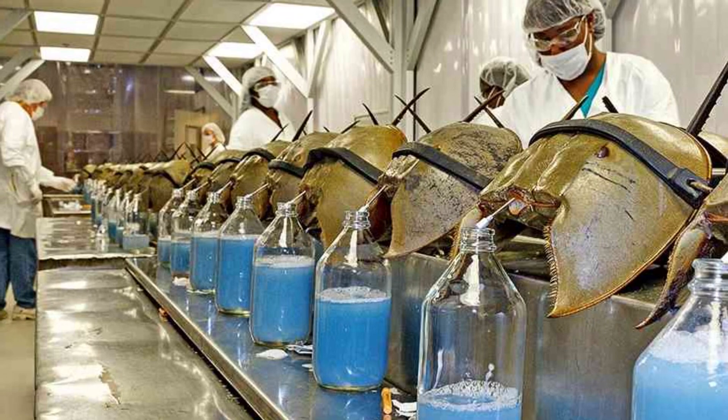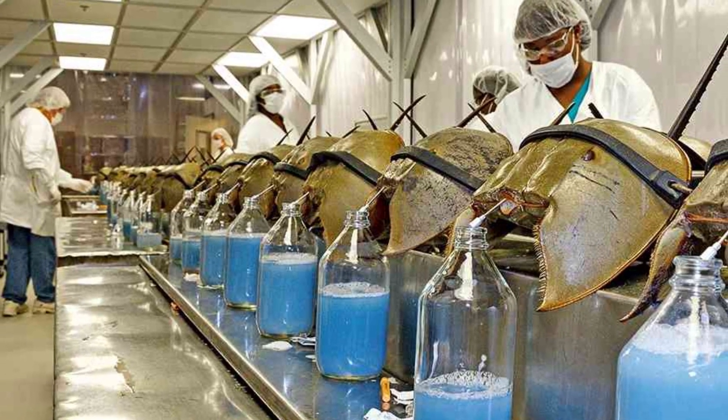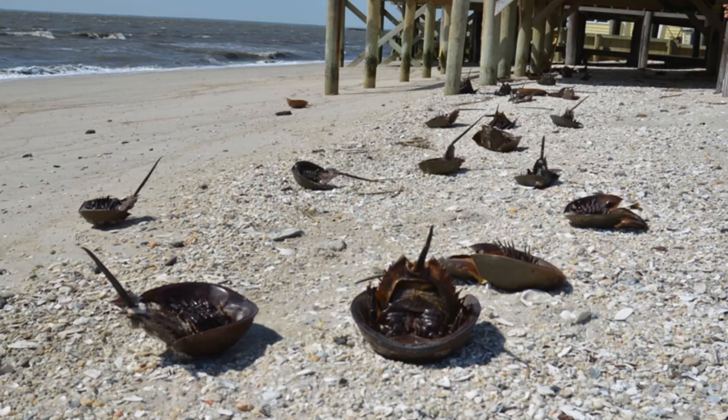In the realm of medical testing, horseshoe crabs hold significant value. However, their populations are experiencing a concerning decline which demands our attention.